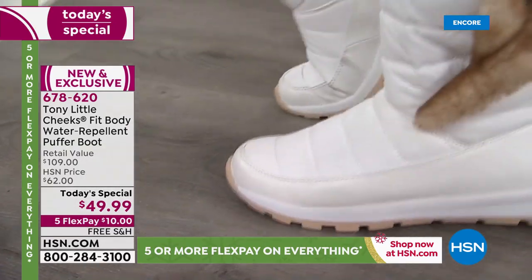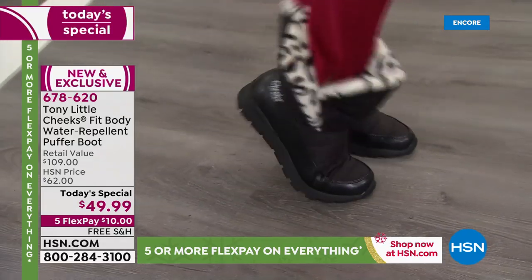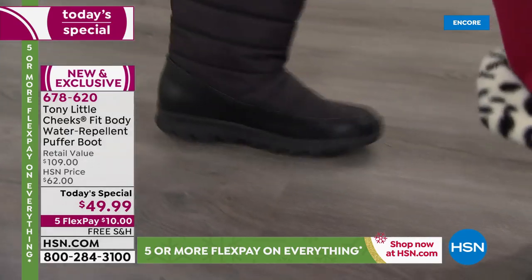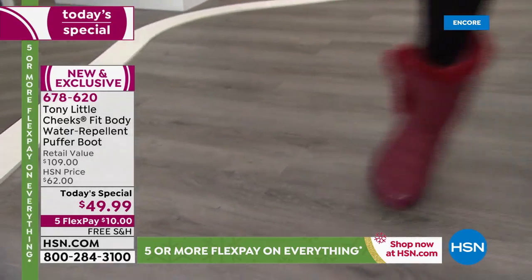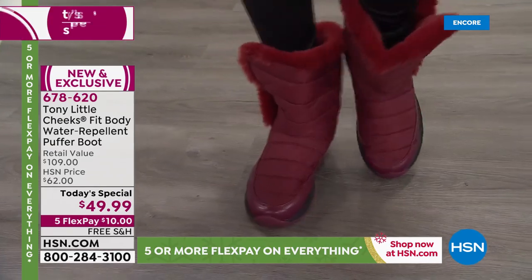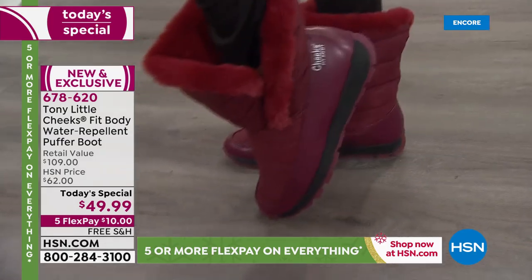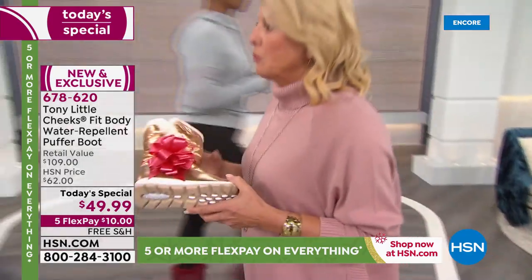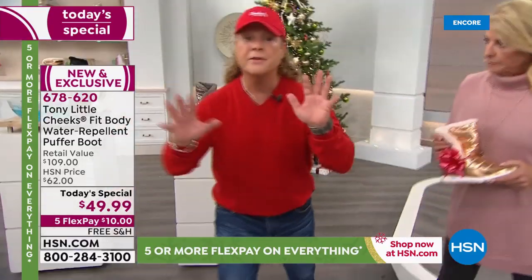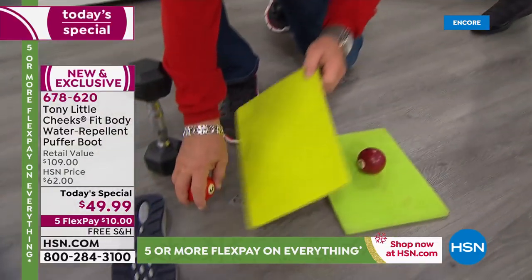Barbara and the host are both wearing the snow leopard — so cute, and it would match an arctic hat. These could be the first boots you can dance in. Finally, the wine is one of the most limited colors. The snow leopard black and solid black are the two wildly popular choices right now. On flex pay you can get these home for ten dollars. Tony always puts really high-end technology into the soles — let's explain that.